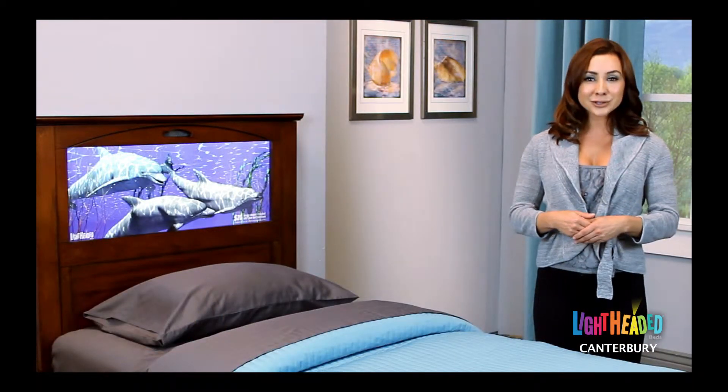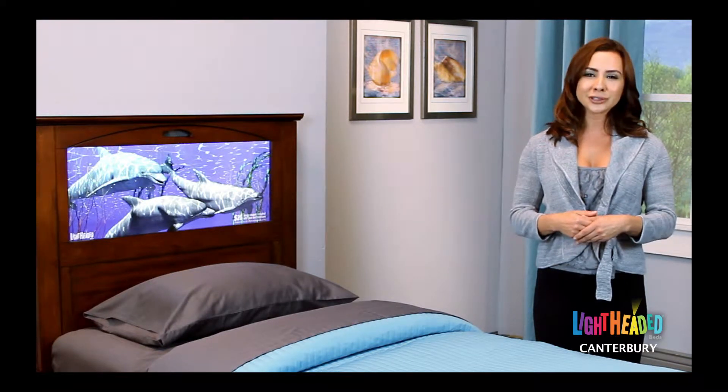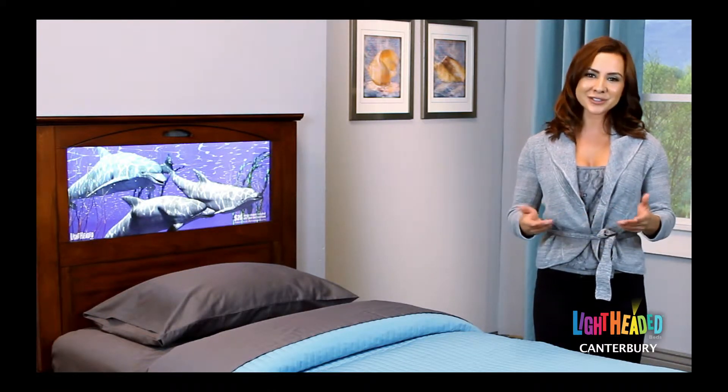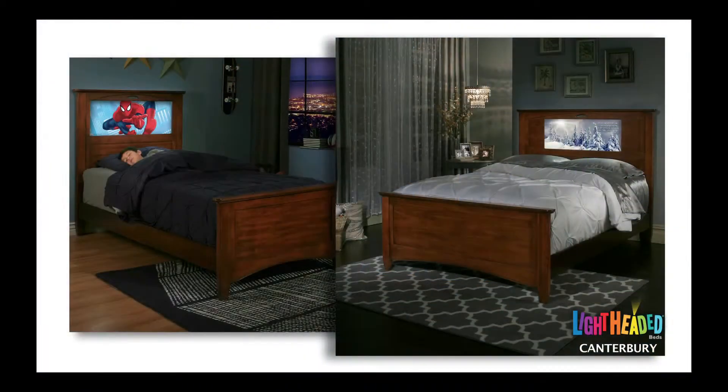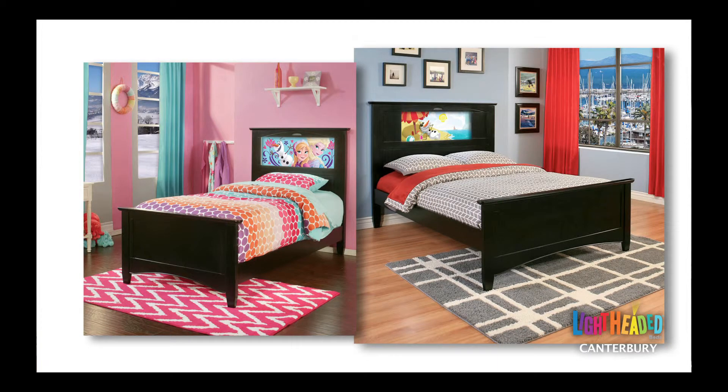Timeless designs and heirloom quality construction ensure your investment will last for years. We've used the highest quality materials and multi-step finishes to assure your Lightheaded Bed will stand the test of time. Our Canterbury bed is available in twin and full sizes and multiple finishes to complement any decor. The beds have adjustable height side rails that can be lowered and raised as your child grows and develops, making this a bed your child will never outgrow.